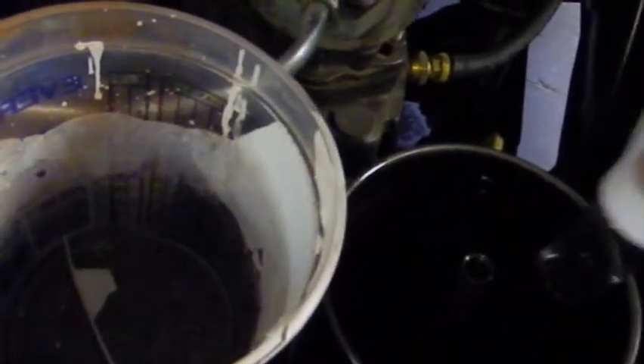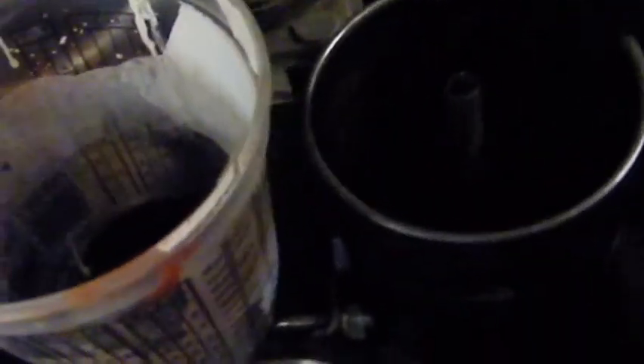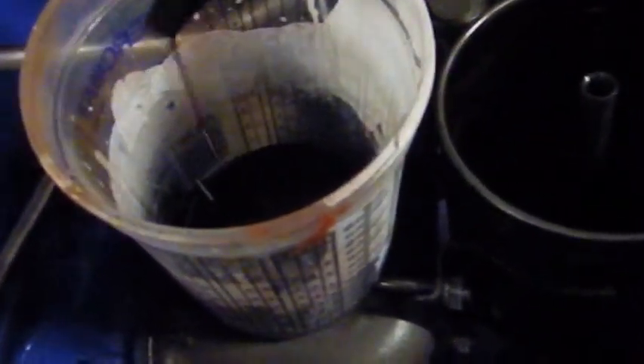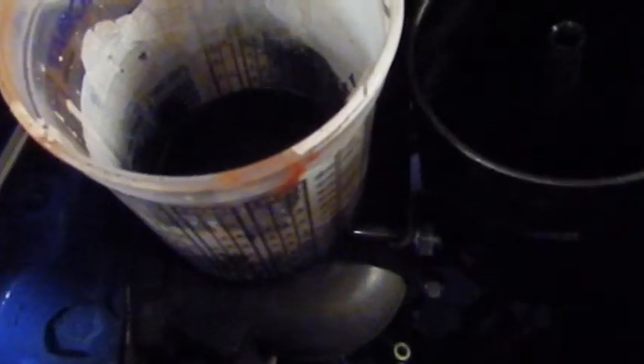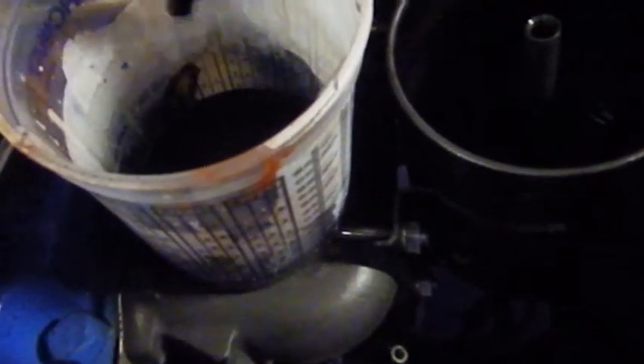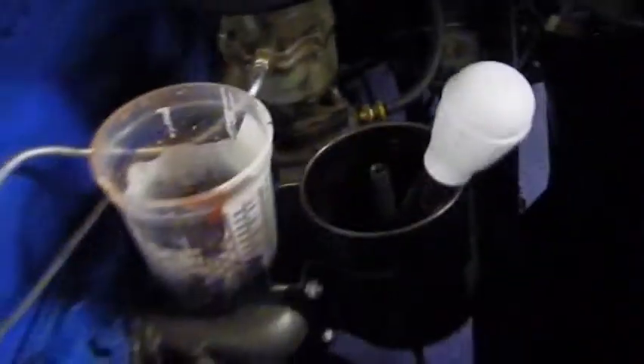I went to the dollar store and picked myself up a turkey baster. For a dollar, can't go wrong — let's see what happens. I know some of you guys save these paint cups for different reasons; well these are the reasons I save them for, just different stuff you want to catch drips with. Some pretty nasty oil — I think it makes sense to get it out of there. This motor sat for quite a few years in a field somewhere down in the southern states of the US. I've flushed the oil a few times but I didn't have a filter on it until just last year. Right now we're just basting the motor with a little bit of 15-40. See ya.